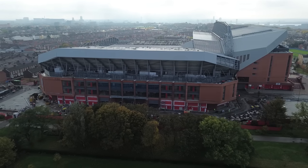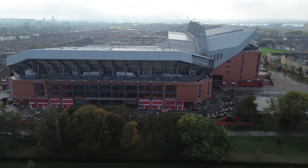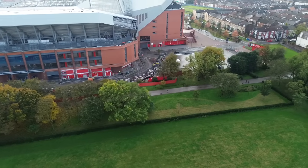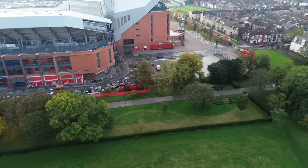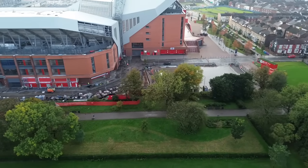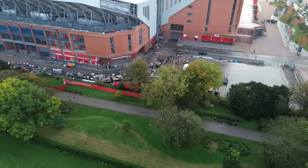Welcome back everyone, we are airborne. We're going to start on the right-hand side first. I heard some machinery going earlier so I believe there's a little bit of groundwork going on. I noticed on the stadium's video yesterday there was a trench dug, so you can see how they're getting on with that and if there's any more progress.